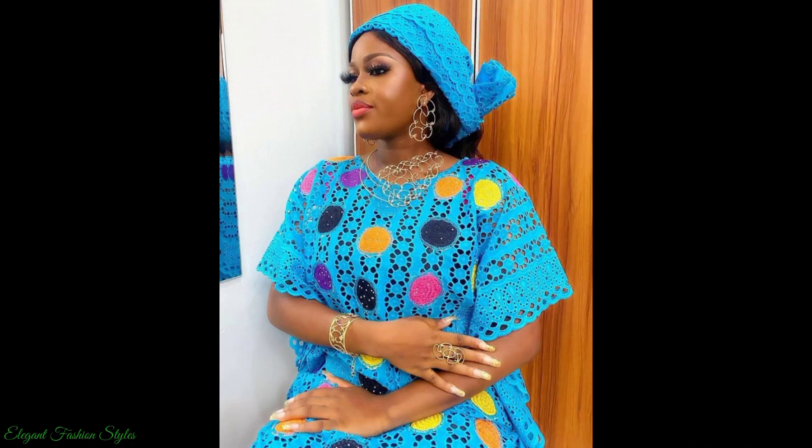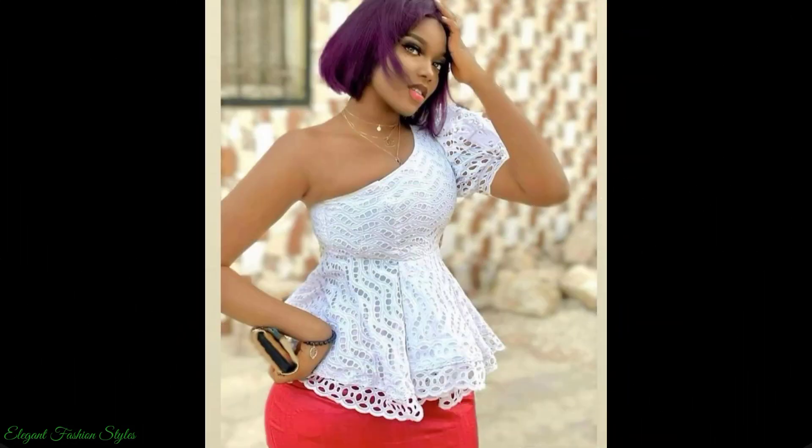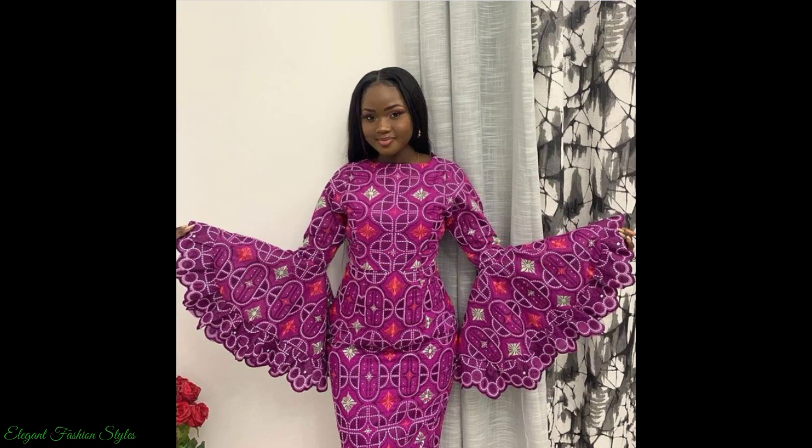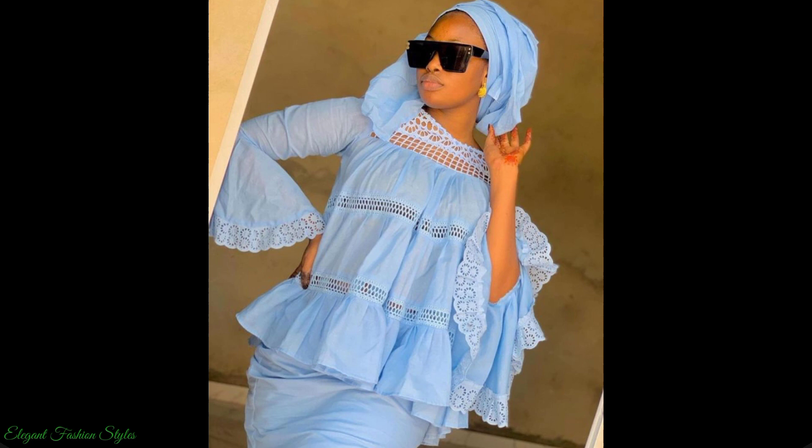All these styles are extremely stunning and stylish, so sit back and enjoy watching the video to the end to get some amazing style ideas. Please subscribe to this channel and turn on your notification bell, so you are kept up to date with the latest and trending styles.